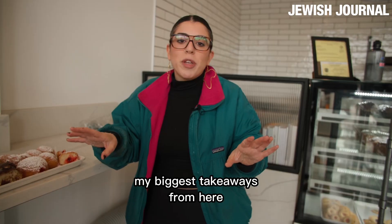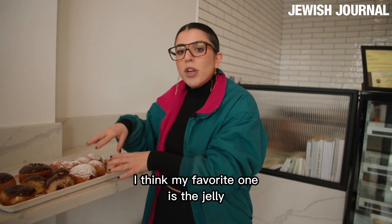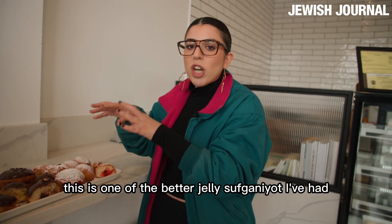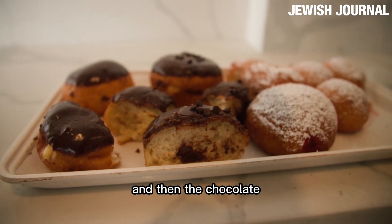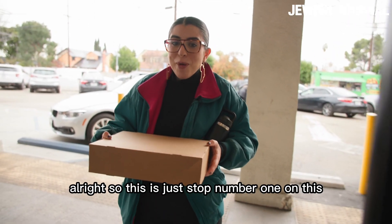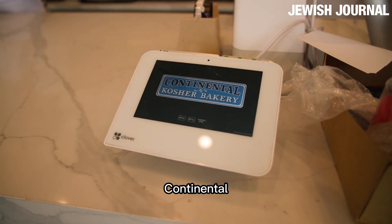My biggest takeaway from here: fillings are not too sweet, the dough is really nicely risen and really nicely cooked. I think my favorite one is the jelly — this is one of the better jelly Sufganiyot I've had. If I had to pick next, I would go with the custard and then the chocolate. This is just stop number one on this tour of deliciousness today. Check them out, you guys — Continental.